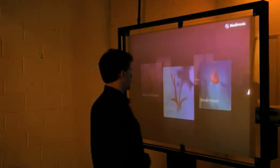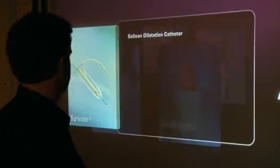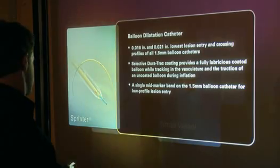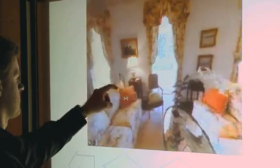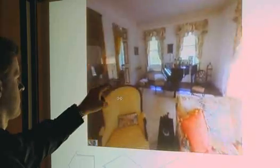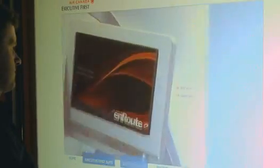GestureTech's HoloFrame is a fingertip-controlled 60-inch projection screen that lets you control and interact with the display simply by gesturing in front of it. Two tiny cameras embedded in the screen track where you point. Images seem to float in mid-air as you interact with dynamic digital content, creating a captivating effect.